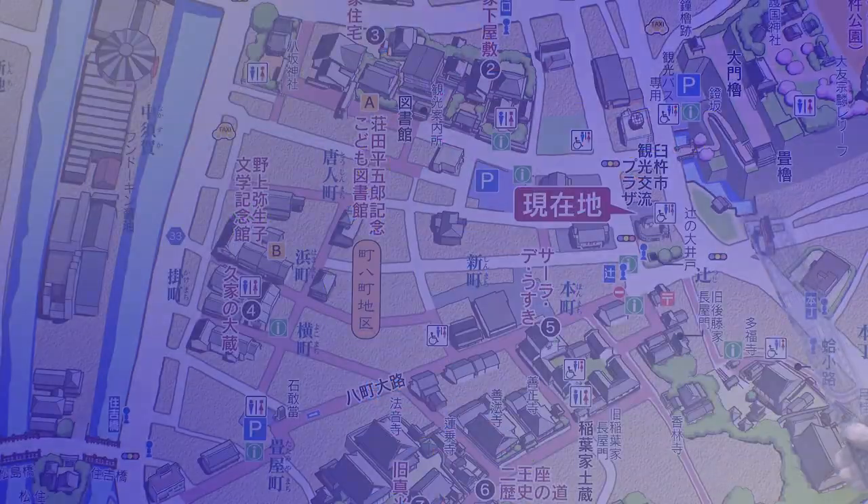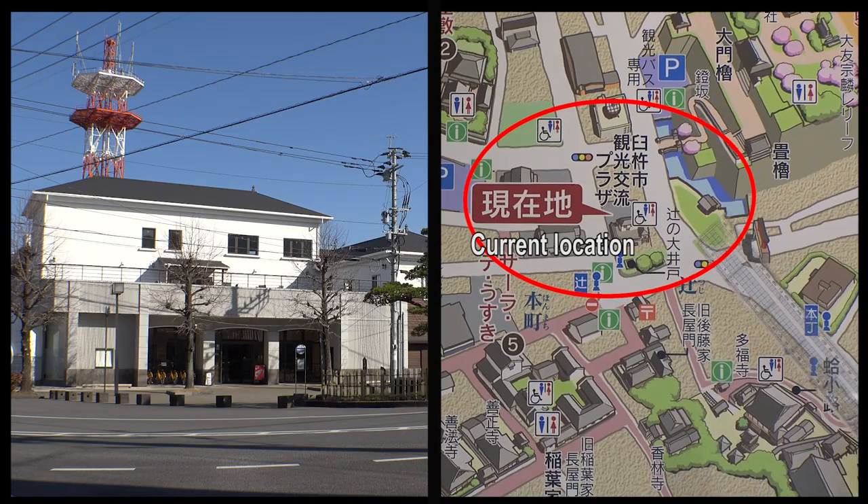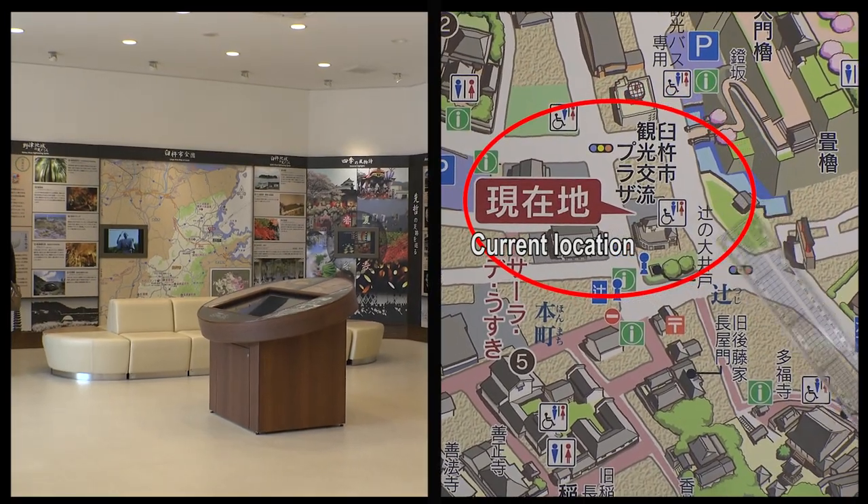We are currently in the Usuki City Tourism Exchange Plaza. Everything you need for sightseeing in Usuki is here. If you come to Usuki, please stop by here first.